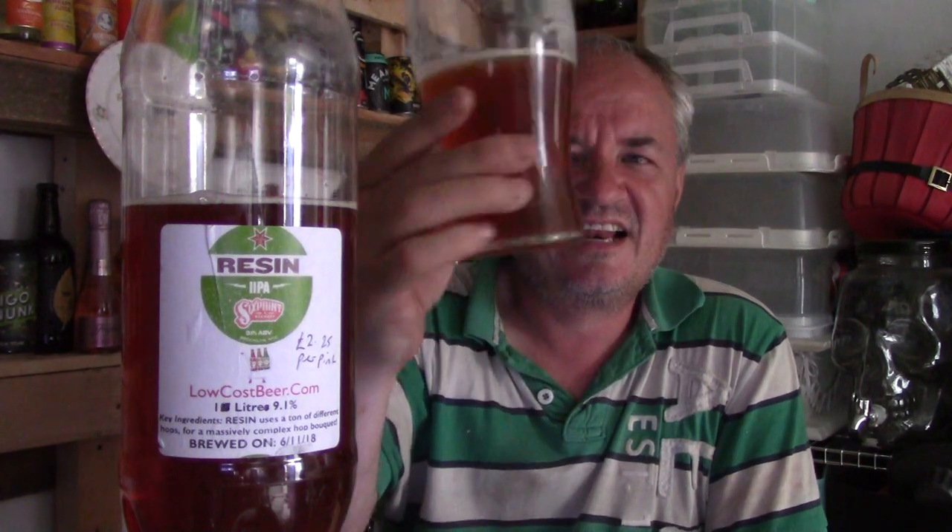Lovely, clear, quality bit of beer. Going down a treat. I better not get too drunk before I get in the hot tub - wife will have something to say about that.